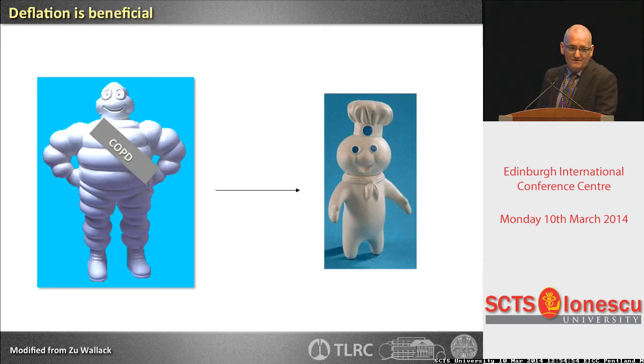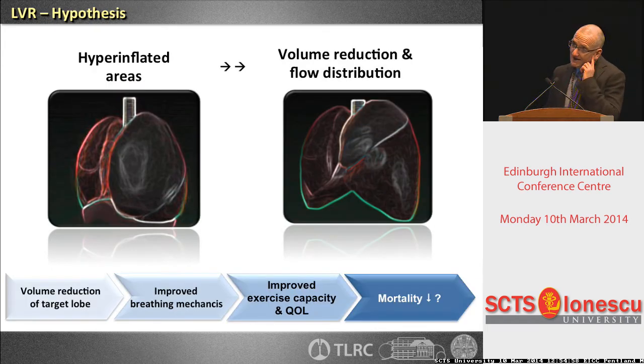When a patient is developing hyperinflation, the survival expectancy is really down compared to somebody suffering more from a chronic bronchitis type of COPD. So deflation is really the point we have to work on. The idea behind volume reduction is mechanical — we want to remove the hyperinflated part, improve breathing mechanics, exercise capacity, and quality of life, and maybe change mortality.